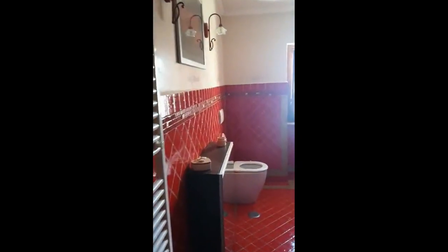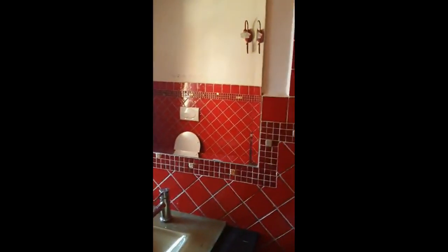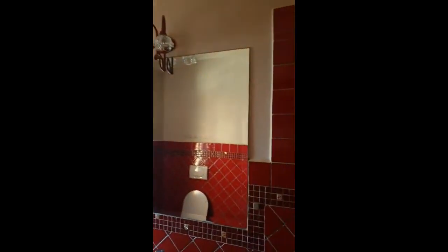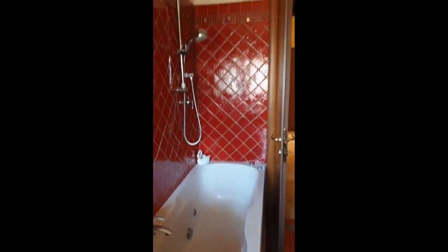Here we have the first bathroom. This one has a sink, a toilet and a shower, and it also has a bidet and a nice big mirror in front of it. We also have a towel heater. There are two bathrooms in the house — this is the first one, and in this case this one has a bathtub.